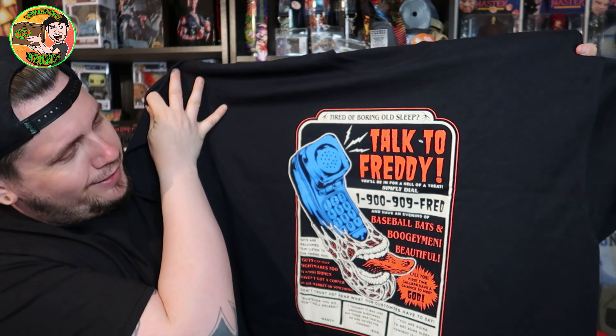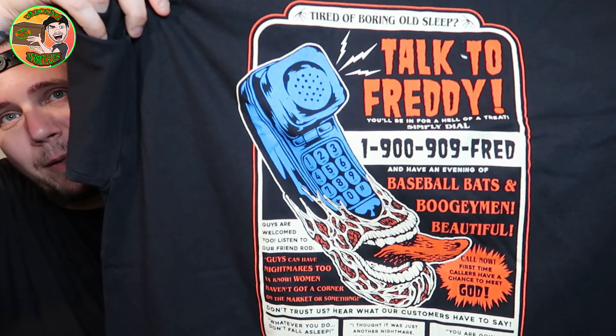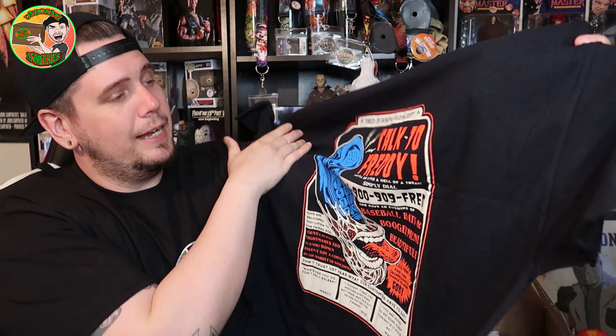Let's grab this t-shirt first and see what franchise it's from. I can already tell by looking at it — it's going to be a Freddy shirt. Look at that! That is an awesome, bad shirt right there. If you like this shirt, comment down below and let me know.